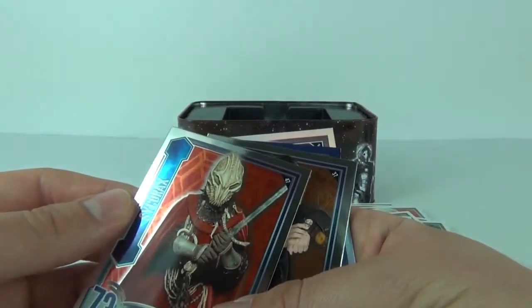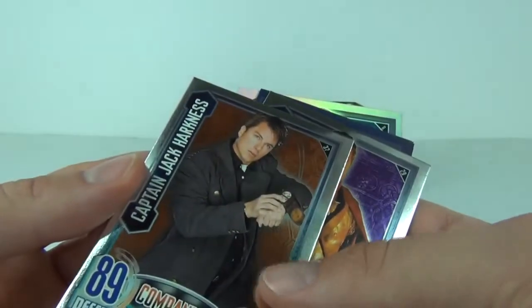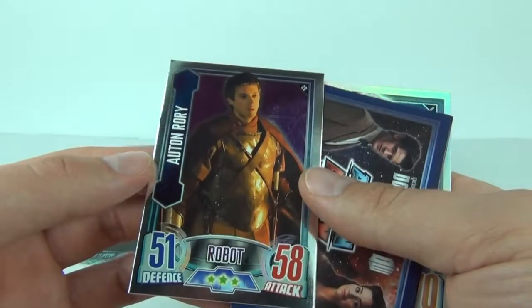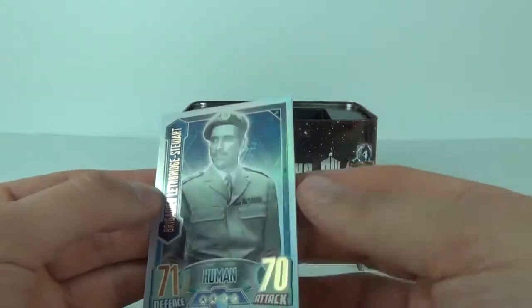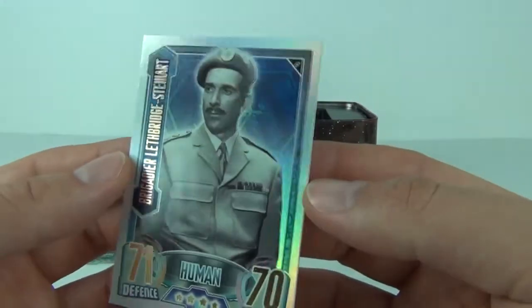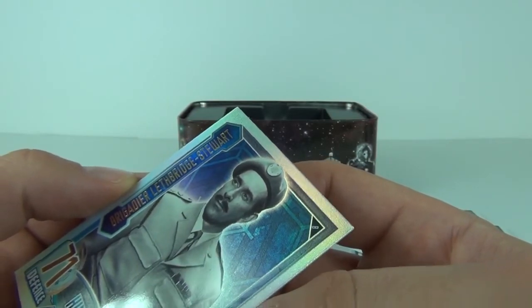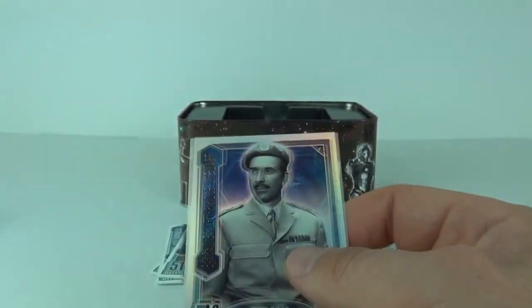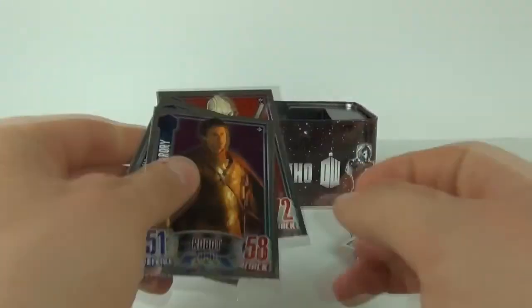Now here are our interesting cards — we have Mirror Foils. We have Psychorax on an alien card, that is John Barrowman as Captain Jack Harkness on a companion card, and then Orton Rory on a robot card. We also have an insert which is not much good to anybody. And there is our rainbow foil card — only one, which is a bit disappointing. And it is Brigadier Lethbridge Stewart on a human card. So we get one, two, three mirror foils as well.